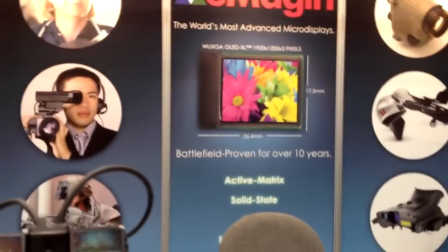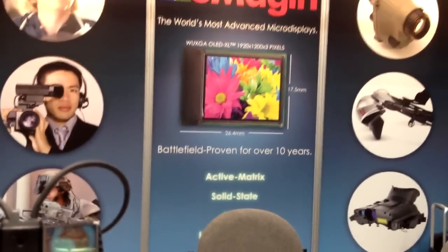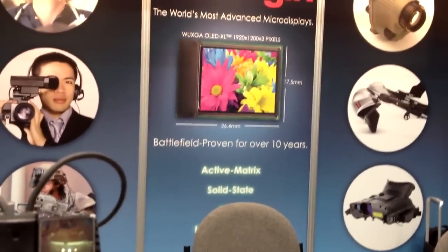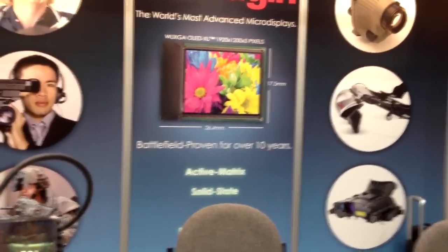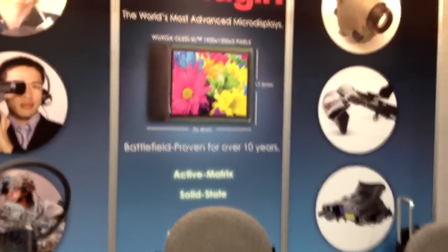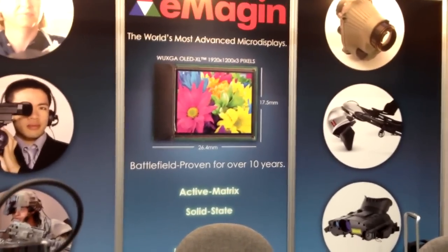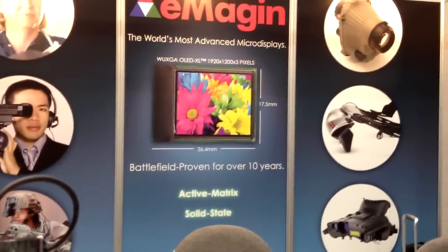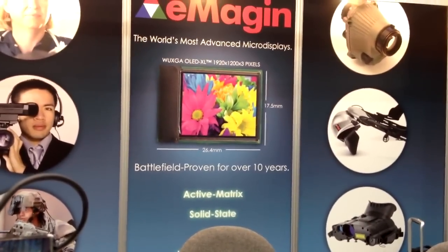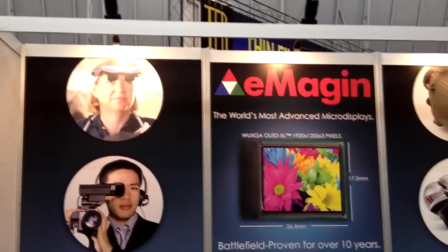I actually had a chance to take a look at that before we started talking here. The stereo effect is quite good. The colors are very nice. The saturation is good. The contrast is good. And the stereo effect is actually quite good, too. You're definitely getting good separation with a very, very wide field-of-view — it's 65 degrees diagonal. The other thing that really makes this work is that OLED technology being able to drive pixels all the way to black when they're not in use creates contrast that really makes 3D or even 2D imagery really come to life.